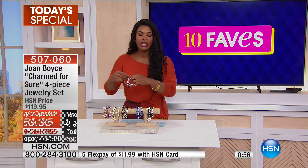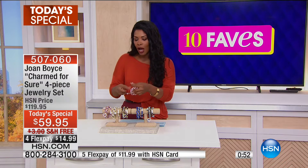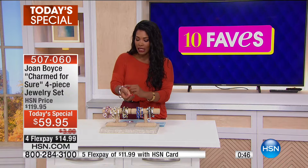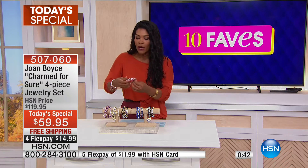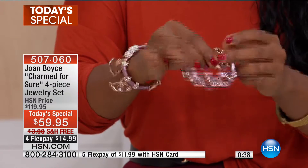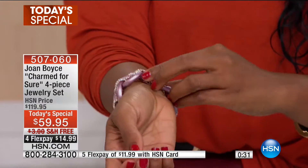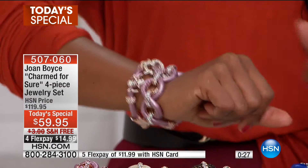These are beautiful, glam, and bold — exactly what you'd expect from Joan Boyce. Joan is about glam; she says if it's not glamour, she's not going to do it. But it also has to be functional. If jewelry gets in the way or is too hard to put on, that's a problem. But with the magnetic closure, it just finds itself — I don't have to ask somebody for help putting on my bracelet.